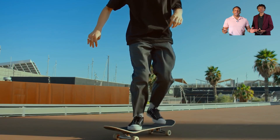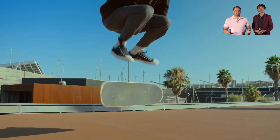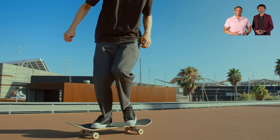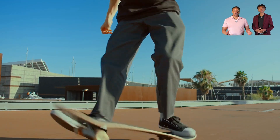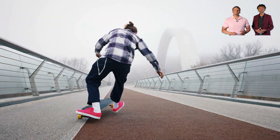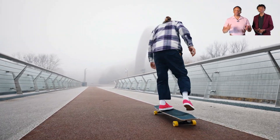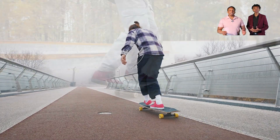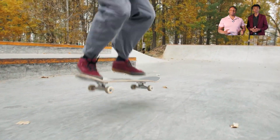Have you ever ridden a skateboard? Even if you haven't, you probably know that in order to start skating, you would have to put one foot on the board and push off the ground with the other foot. Take a look at these professional skateboarders — they all have something in common: their unique understanding and application of Newton's three laws of motion. So how does their understanding of Newton's laws of motion help make them world-class Olympic skateboarders?